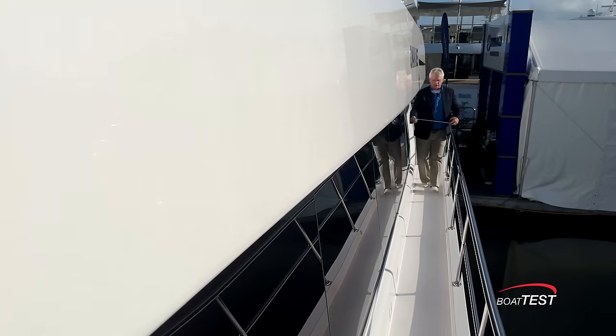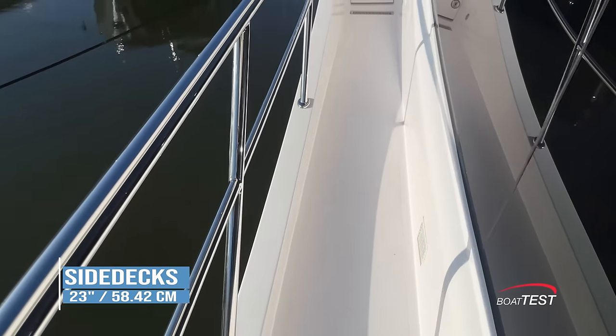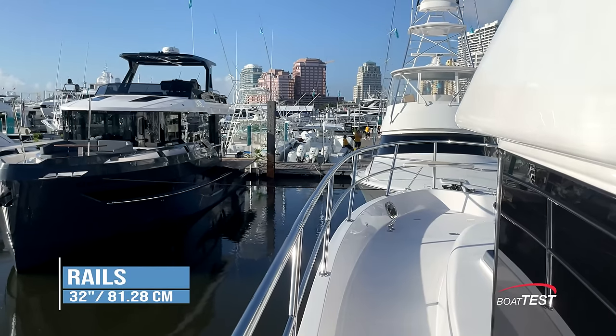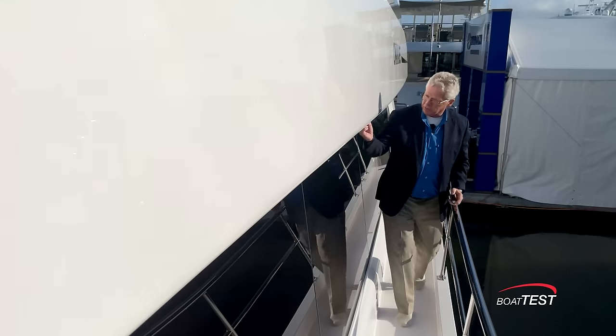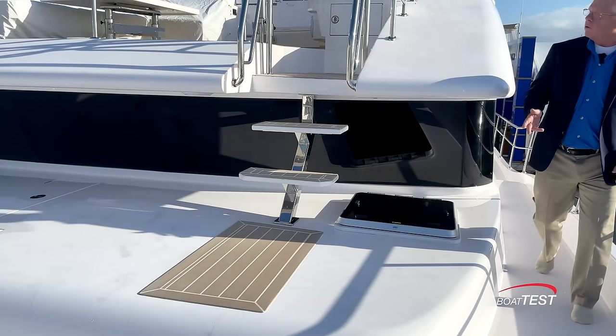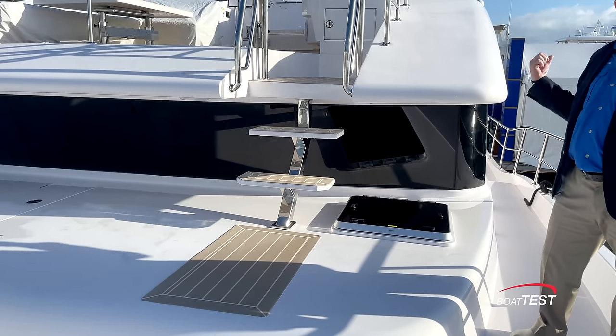Again, we're taking advantage of this yacht's impressive beam. These are 23-inch wide side decks with a toe rail that comes up 4 inches, with rails topping out at 32 inches. I'd like to see a grab rail alongside here as well. Fully forward, there's a set of stairs leading up to the flying bridge deck, but let's take a look at that from the stern first.